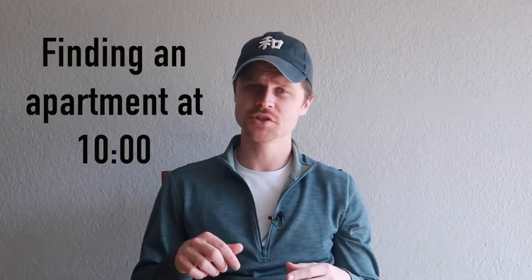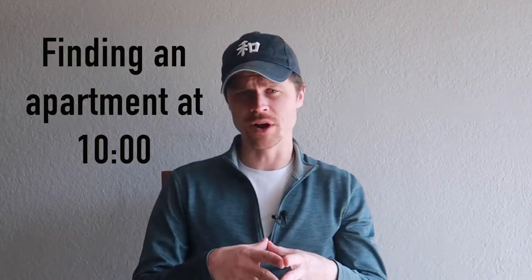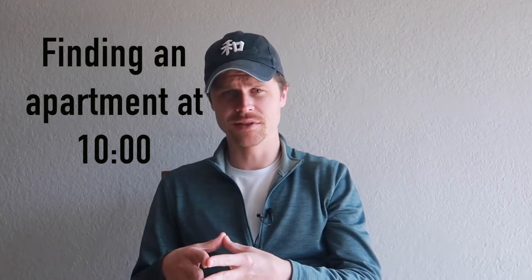Hey everyone, welcome back to my channel, Empathetic Wanderers. My name is Jeff, and on this channel I give you ways to deepen your travel experience — access things that maybe you didn't think you'd be able to access: places, foods, and things to do. One of the ways I've always felt you can do that is through language. I've been studying languages my whole life, and specifically been studying Japanese for the past couple of years, so I decided to take the plunge and do it in Japan.